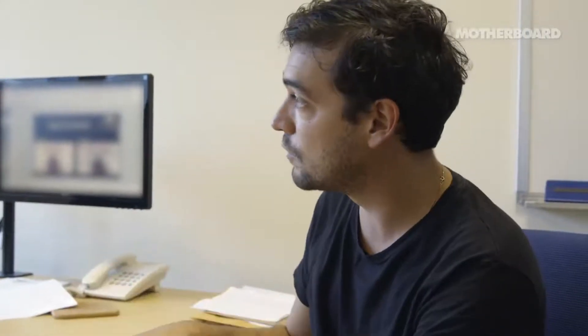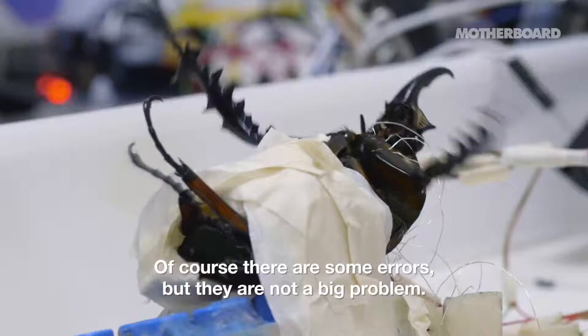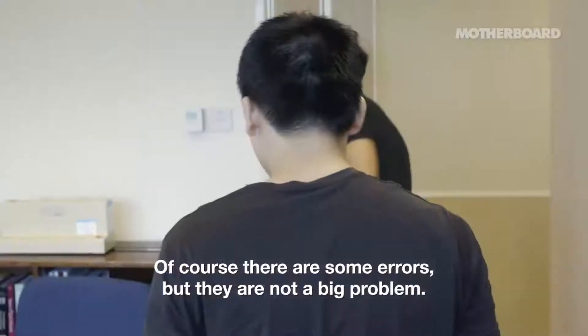Do you stimulate all the muscles individually? Yes, individually. So the beetle actually has no control over what it's doing? Yeah. So you basically make it into a robot, actually. Like a robot. Of course there's some error, but that error is not so big a problem.